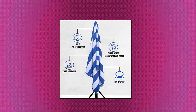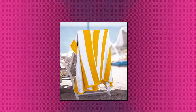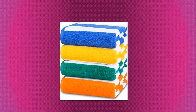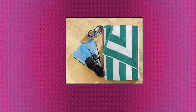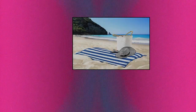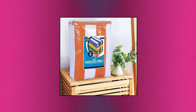Utopia Towels Cabana Stripe Beach Towel, 100% Ring Spun Cotton, Large Pool Towels. Do not use bleach, fabric softeners, or iron as it may damage quality. Always wash the towels separately to minimize lint. The set includes 4 large beach towels in cabana stripe in blue, yellow, green and orange, measuring 30 by 60 inches each. Woven with 100% ring spun cotton. Machine wash in warm water using delicate detergent and tumble dry on low.